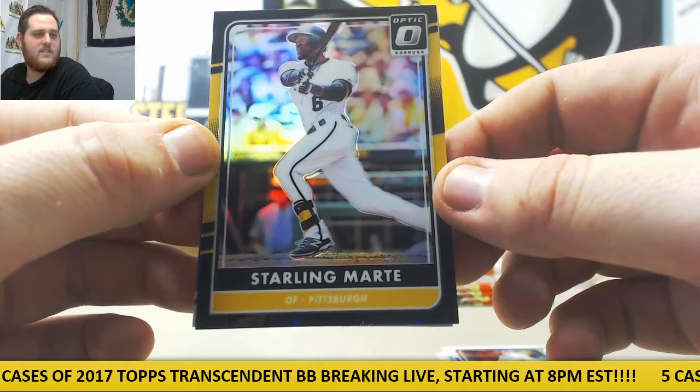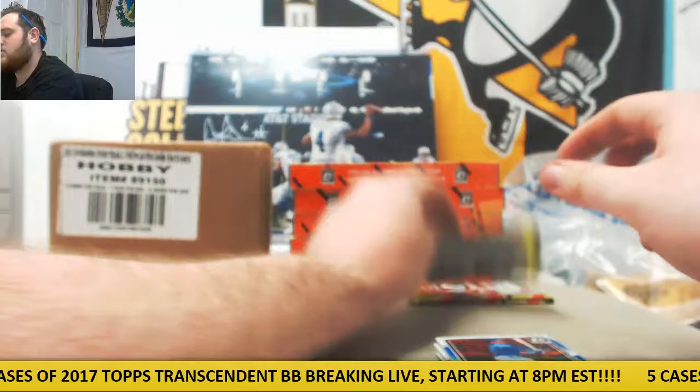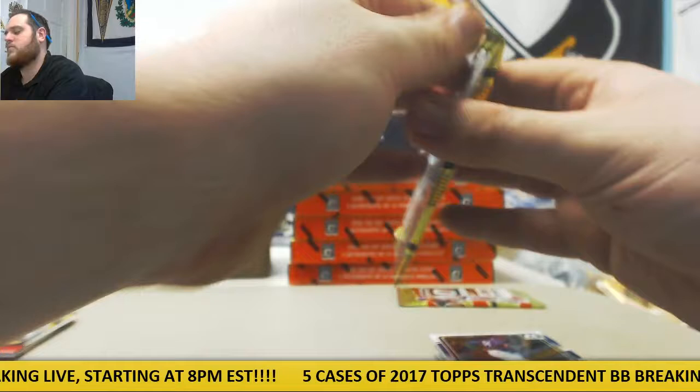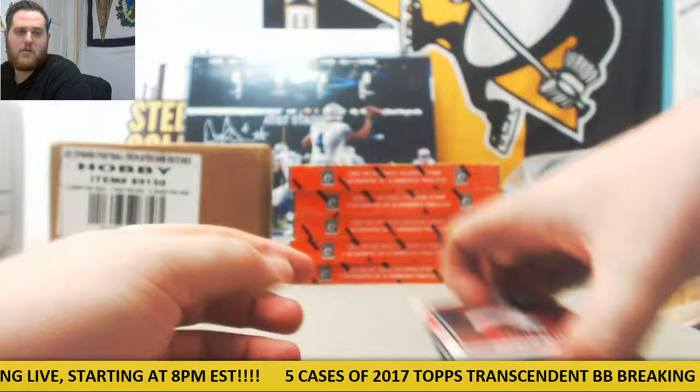Arrieta and Jacob DeGrom. Russell, Hayward, Wainwright, Posey. Chapman, Bautista, Tyler White, Schwarber. Lorenzo Cain, Gonzalez, Fielder, Odubel Herrera. Mookie Betts, David Price, Posey, and Gianforto. So great box number one — really, really fun.